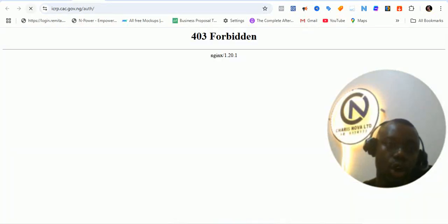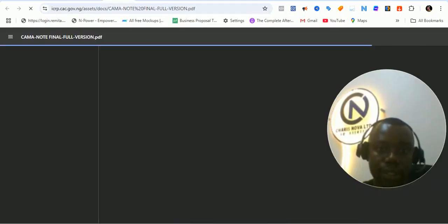This is also going to be — oh, this is the login. The login is not going through yet. So maybe we'll walk you through the login later on. This is the document that explains the full version of how the ICRP works.